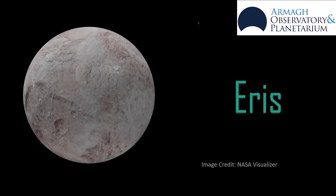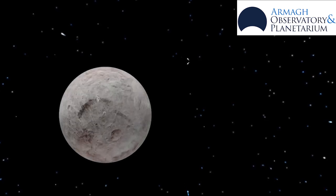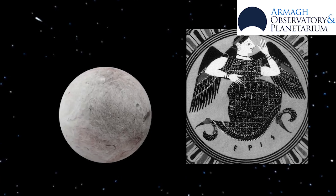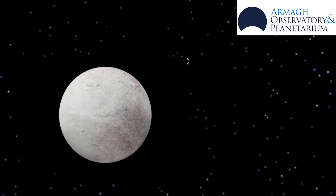Eris was discovered in 2003. Eris is larger than Pluto but is three times further away from the Sun. It's named after the goddess of strife and discord, which is quite fitting considering its discovery led to Pluto's demotion.